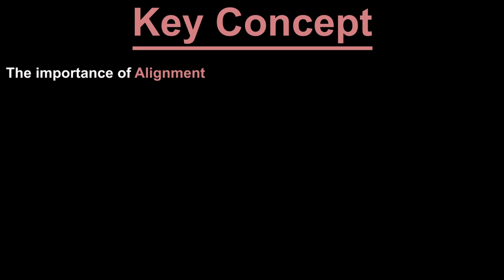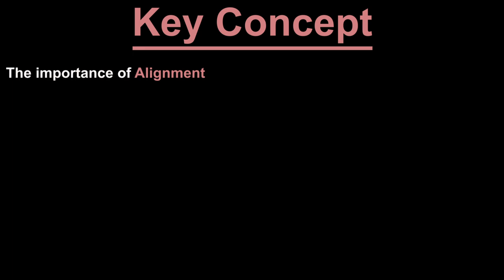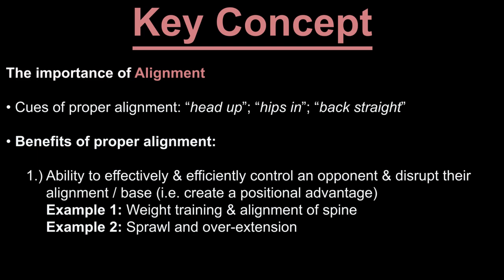Coaches implicitly acknowledge alignment when they emphasize the value of getting your head up, your hips in, and your back straight. Some of the benefits of strong alignment include the ability to effectively and efficiently control an opponent and disrupt their alignment or base — i.e., create a positional advantage. Controlling an opponent from a position of alignment is effective because more power can be generated when proper alignment is maintained.